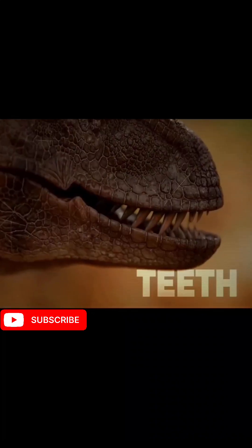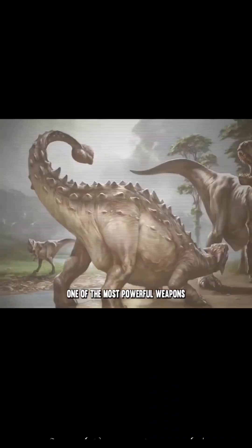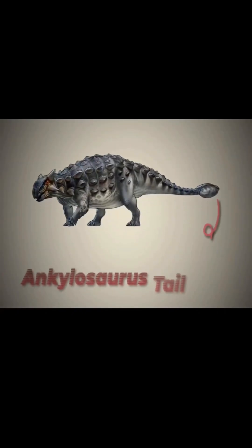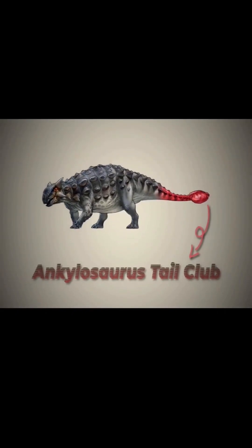Swing — forget claws and teeth. One of the most powerful weapons in dinosaur history wasn't used to hunt. This is the Ankylosaur tail club, nature's warhammer.